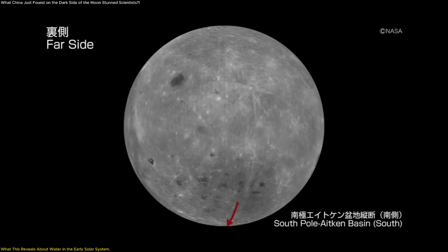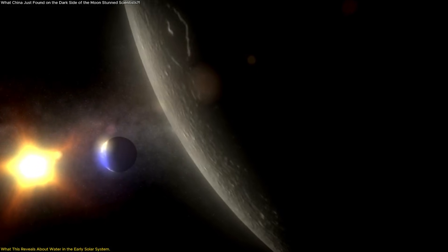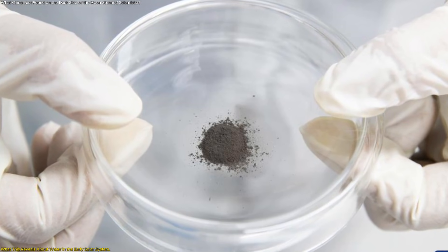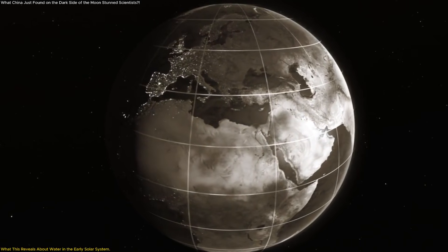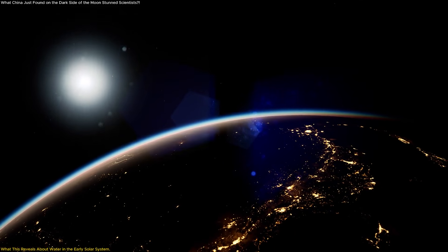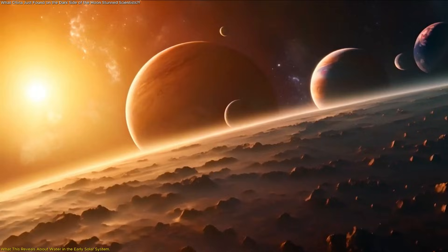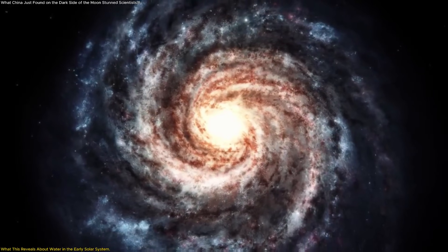The far side of the moon plays a key role here. It is older and less disturbed than the near side, meaning it retains evidence from a time when the solar system was far more chaotic and active. By studying these samples, scientists gain insight into conditions that existed before Earth developed oceans, an atmosphere, or stable surface conditions. This discovery strengthens the idea that Earth's habitability did not emerge in isolation — it was shaped by a shared solar system environment where material constantly moved between worlds. In other words, the ingredients for life may have been widely distributed long before life itself appeared.